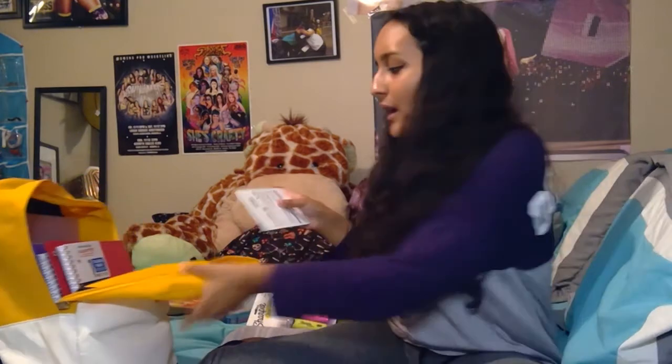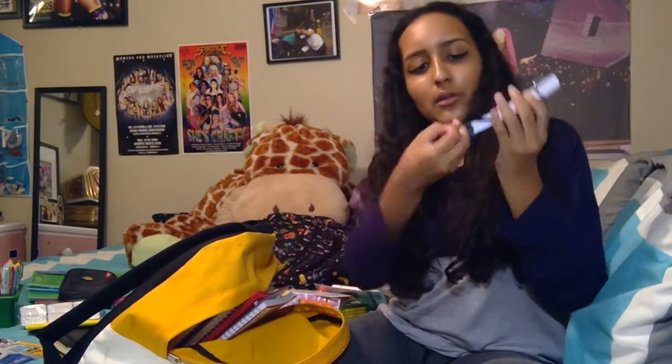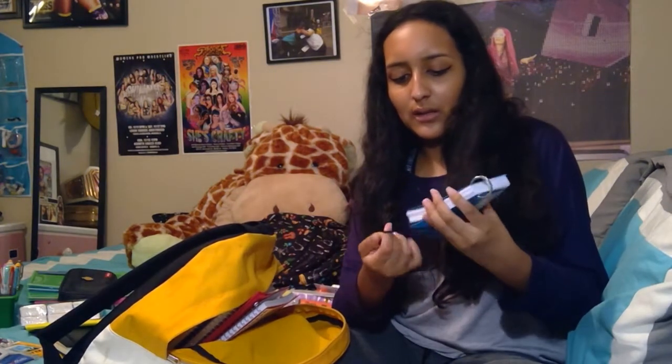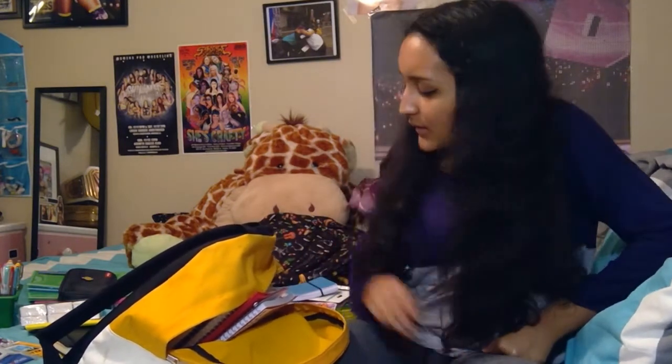Next thing we have is a USB flash drive. I'm sure I will be needing this — though they started giving us Chromebooks last year and we really didn't need a flash drive for anything. I am going to be doing digital design this year so maybe I'll need it. I got this index card thing from Staples — it's index cards on a ring. I thought it was really cool because it would be easier to study like that. I need another one of these, which we'll probably get tomorrow.